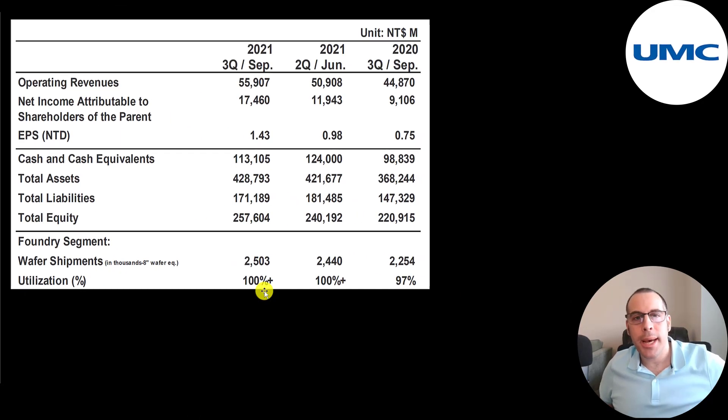They're running at max capacity. Their utilization is 100% — in the third quarter of 2020 it was 97%. Because there's so much semiconductor demand these days, all foundries are at max capacity.